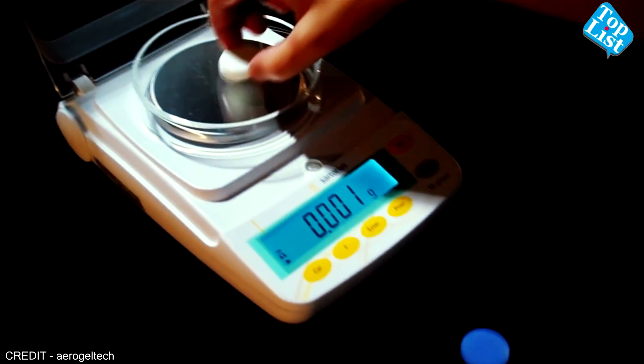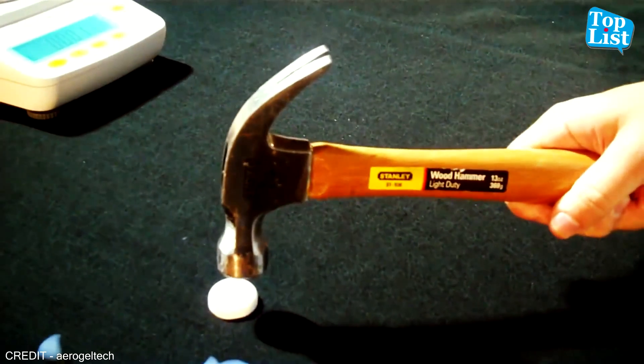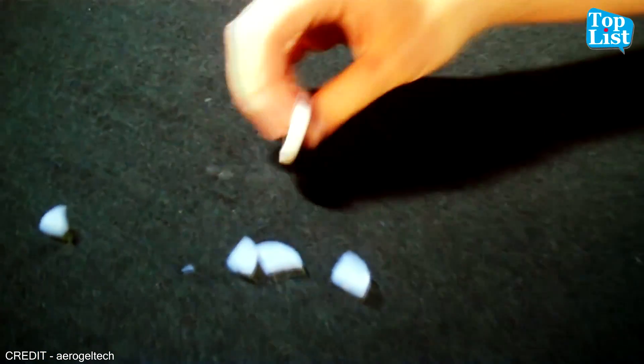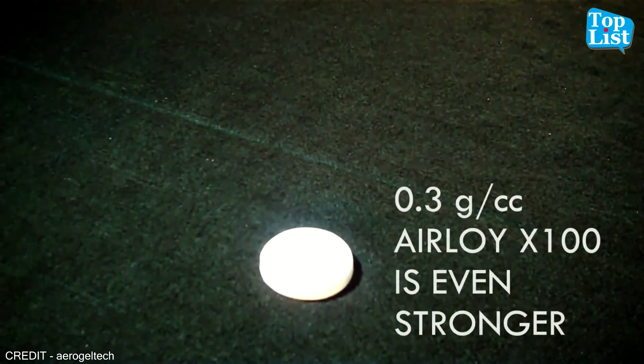Aerogel is the lightest solid material that exists today. Its chemical structure is similar to glass, but its density is a thousand times lower, and it's only three times as dense as air because it contains 99% air ingredients with silica gel. Despite its low weight, this material is very strong.